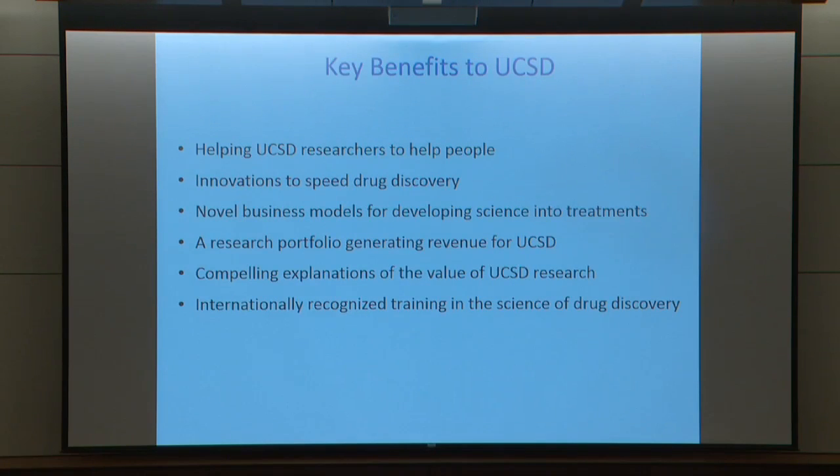Among the benefits, the fundamental one for this strategic planning session is helping UCSD scientists help people by developing needed therapeutics through innovations in drug discovery. Additional benefits include new business models, the potential for creating a stream of licensing revenue, a way of helping explain to the outside world the human value of UCSD research, and creating training programs in this area.